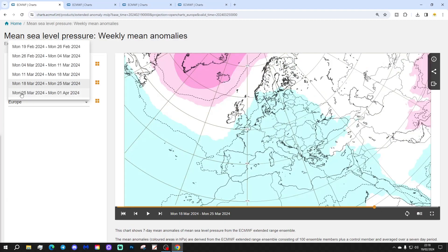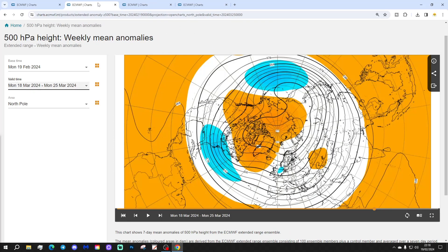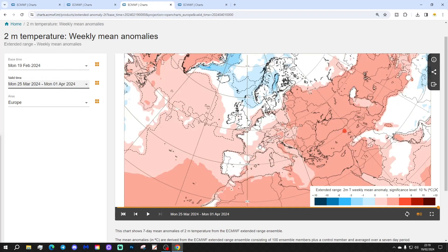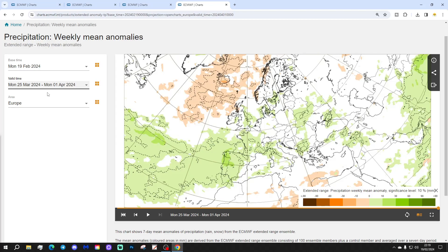Week 6 will be the 25th of March to the 1st of April. No real changes this week either — we've got blocking to the north and most parts of Europe dominated by low pressure. The 500 millibar heights confirm this, with increasingly unsettled conditions through western portions of Europe, with low pressure coming in from off the Atlantic, still in combination with that block around Greenland and Iceland. The temperature anomaly looks generally cool in the north and west, and milder on the eastern side of Europe. Precipitation is rather on the wet side through western portions of Europe, while it remains drier around Iceland and Greenland where the blocking is.